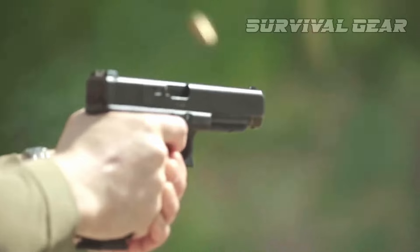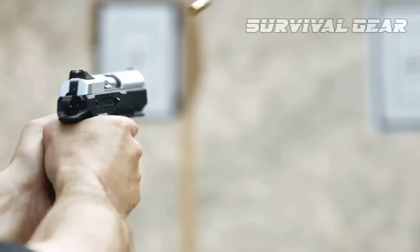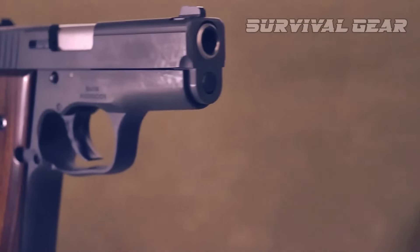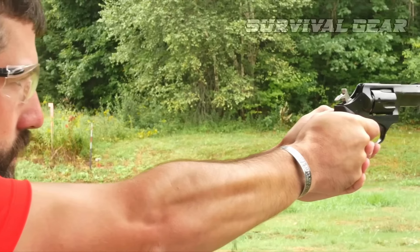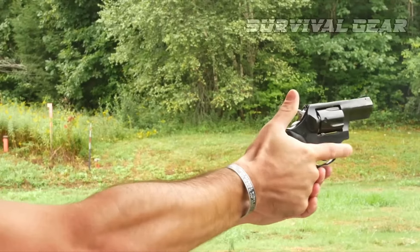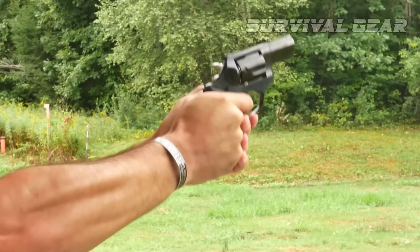And that's a wrap on our video exploring the most powerful handguns for concealed carry. We hope you found this video informative and helpful in your search for the perfect firearm for self-defense. Thanks for joining us on this journey, and we hope to see you again for more content on the world of firearms. Until then, stay safe and enjoy shooting.